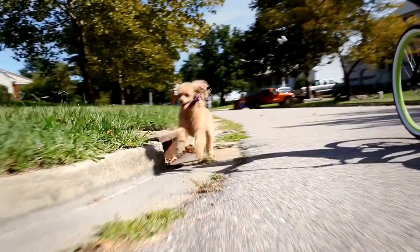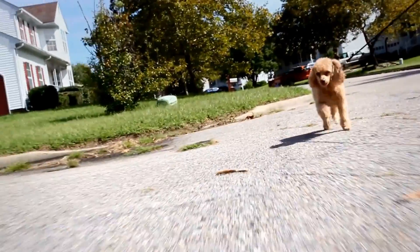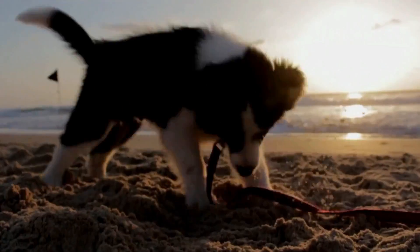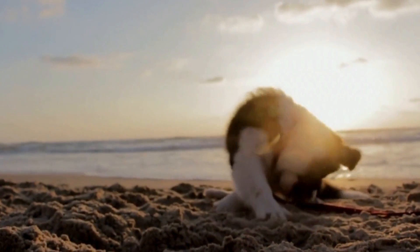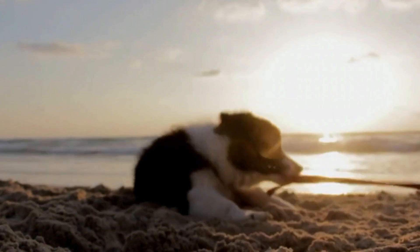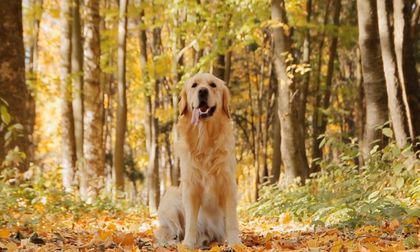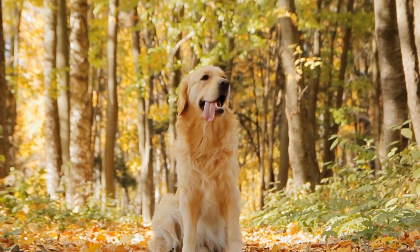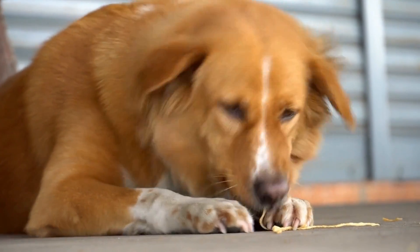Recognizing the signs of a dog with a broken tail at the base or near the spine is essential for early intervention and treatment. Understanding the causes and symptoms of this condition allows dog owners to provide the necessary care and seek veterinary assistance promptly. By following the appropriate steps and giving your dog the love and attention they need, you can help them recover and regain their wagging tail once again. Remember, the well-being of our furry friends is in our hands.